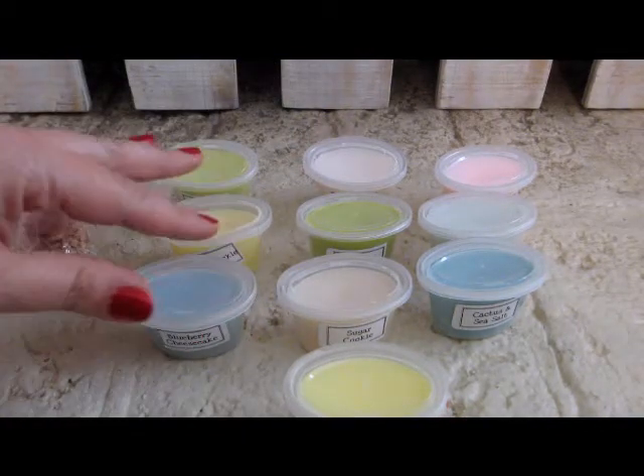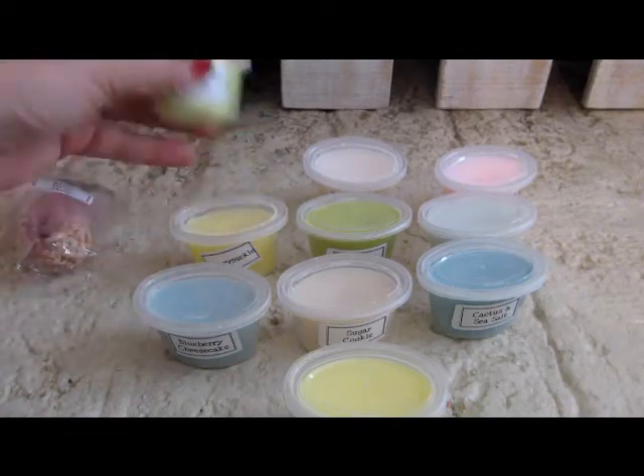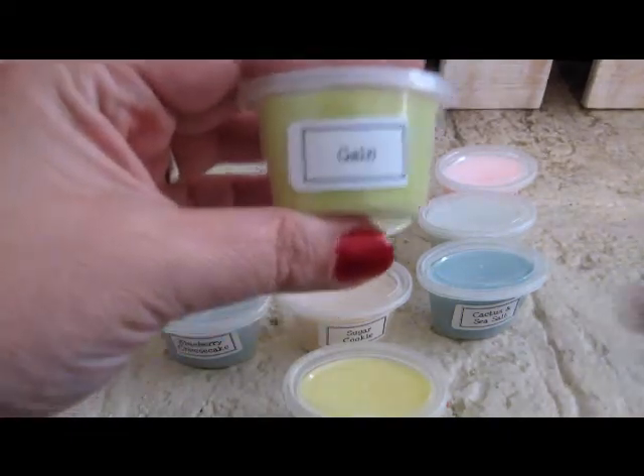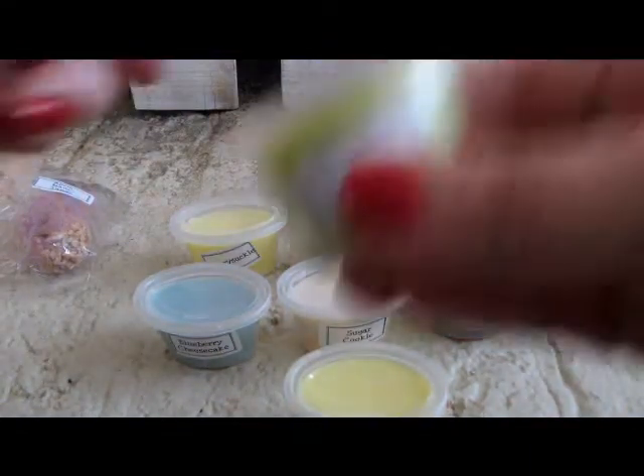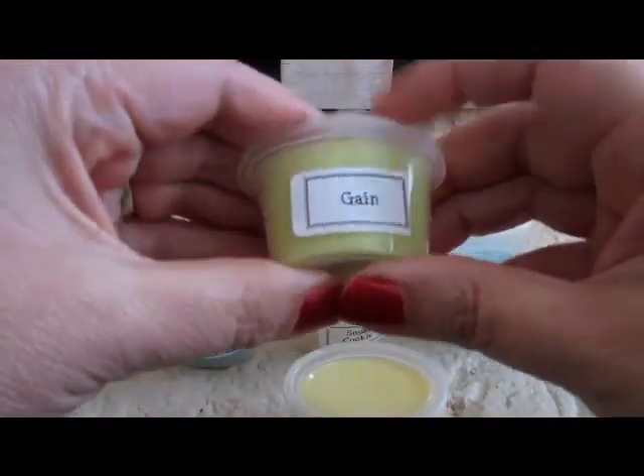Here are the wax samples that I got. This is Gain — I bet it smells like the laundry detergent. Yes, it does. It's that fresh, clean Gain scent.